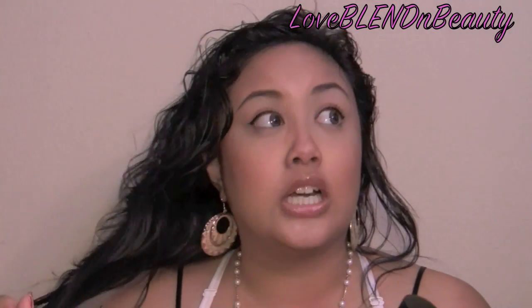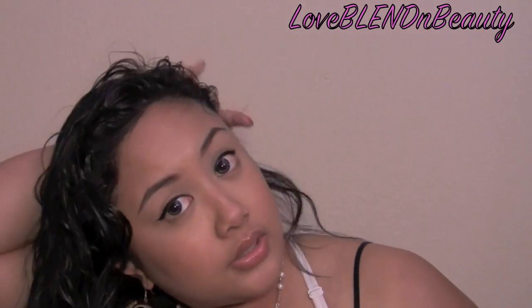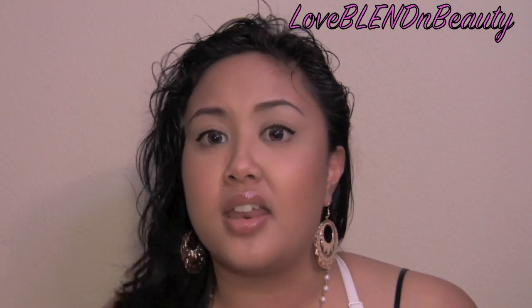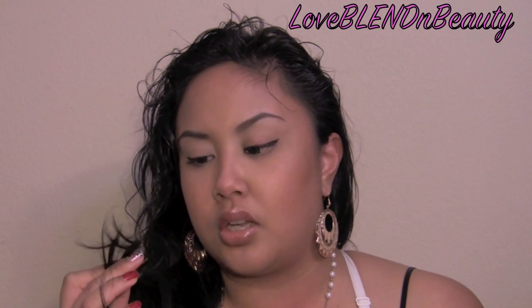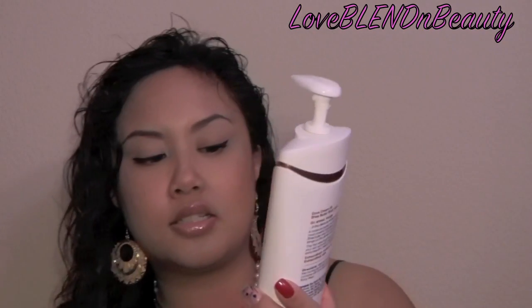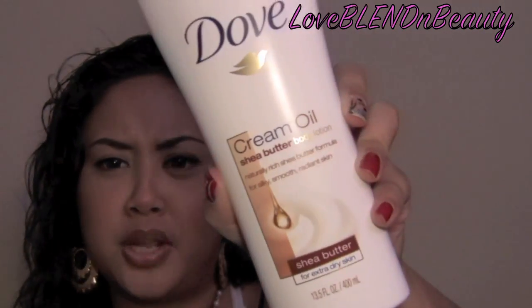My hair has no split ends — none whatsoever. It's not even dry or crispy-looking. I seriously haven't cut my hair for more than three months and you can hardly tell. If anything, you can just tell because my layers grew out, but other than that it looks so healthy. And this is the Dove Cream Oil Shea Butter formula. They have other formulas, but I really like anything with shea butter or cocoa butter.